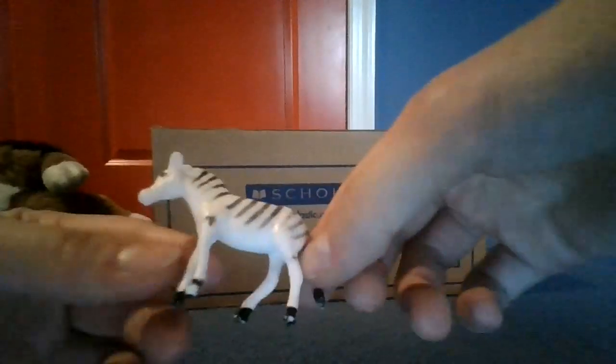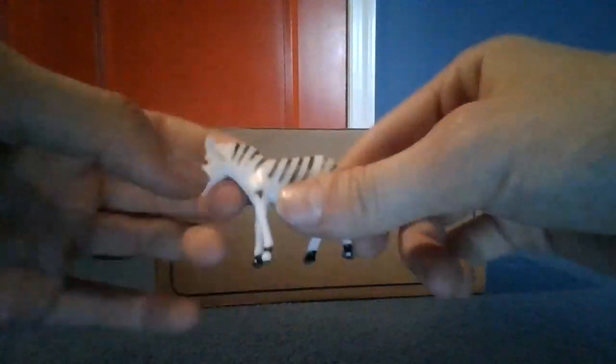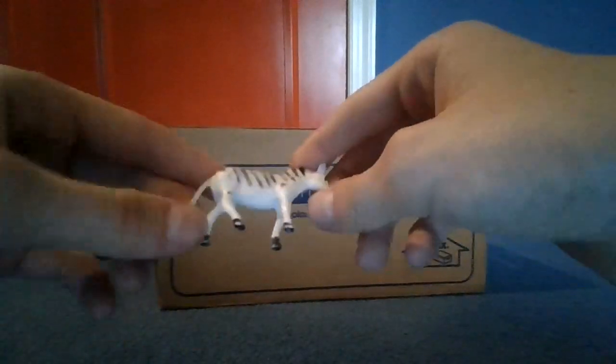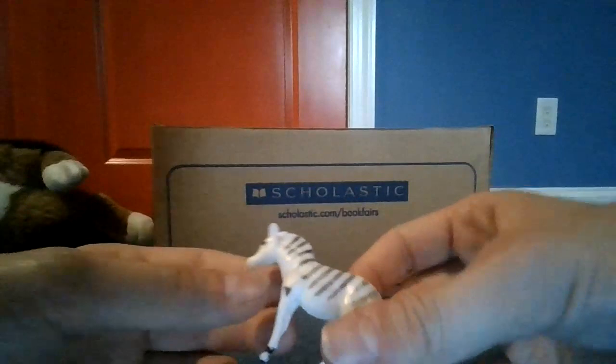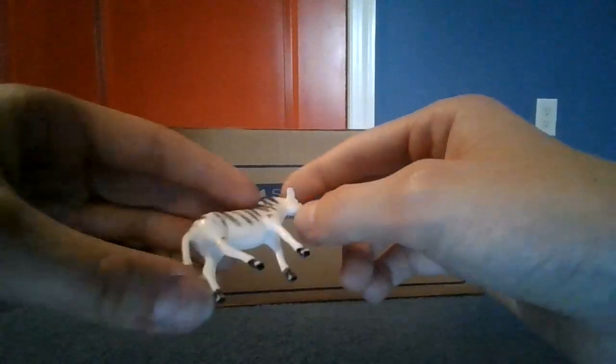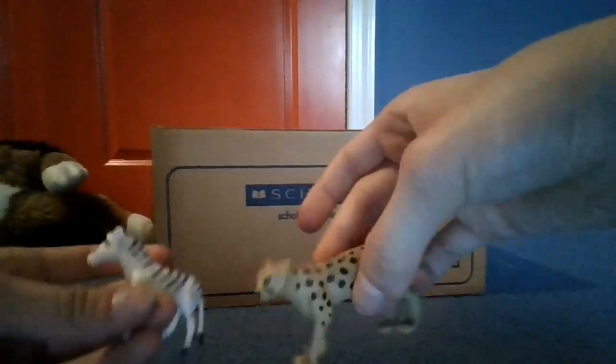Next up we have a zebra. Zebras are colorful and really nice to look at. They have lots of black and white stripes and look really cool. They like to feed on plants — they are actually herbivores. They do not eat humans or meat, but they can get eaten by a cheetah because cheetahs are faster than zebras.